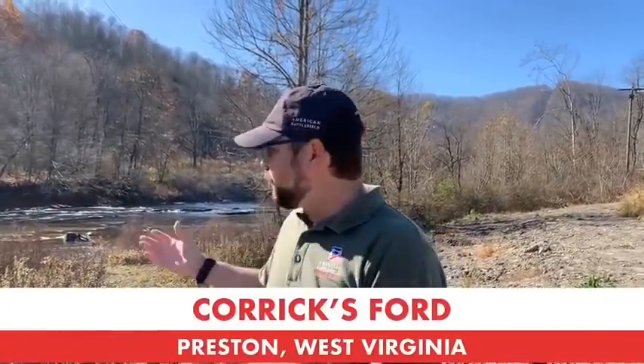We're beside Corricks Ford, which you'll be able to see over my right shoulder. Corricks Ford is the site of an action on July 13th of 1861. Keep in mind we've been up to Philippi and we've been over to Rich Mountain — battles that took place there in June and July. Union forces, immediately following the Battle of Rich Mountain, which took place on July 11th, 1861, will start to pursue two different Confederate forces.